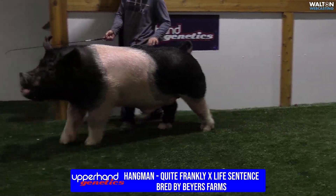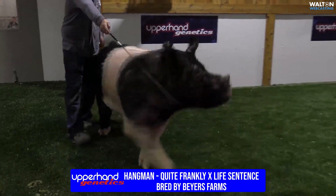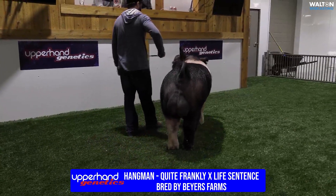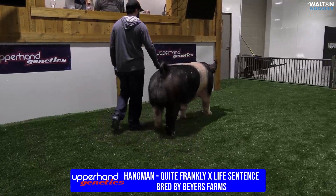He adds structure. He adds design. He keeps them big enough in their type and kind. I think he compensates a lot of the current sow lines that maybe are a little smaller, shorter, more compact.